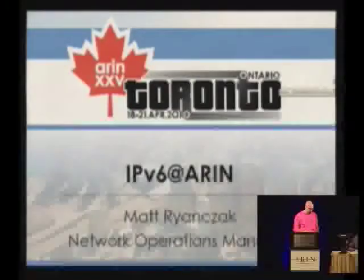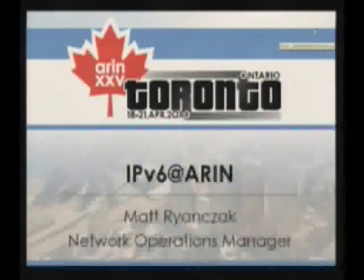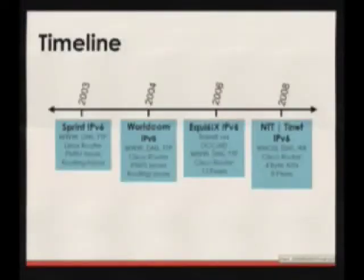The third presentation on hosting services over IPv6 is from Matt Reinsack from the AERON staff. Hi, I'm Matt Reinsack, the Network Operations Manager at AERON. I'll tell you a little bit about how we implemented IPv6.